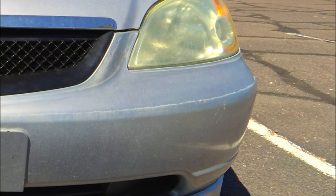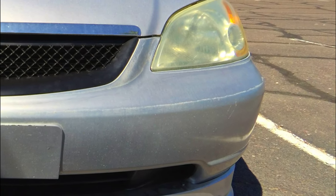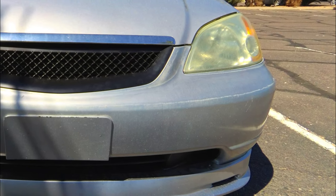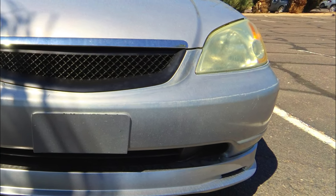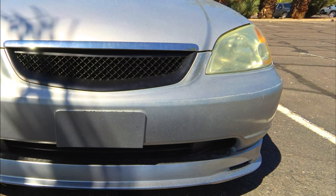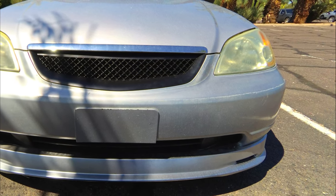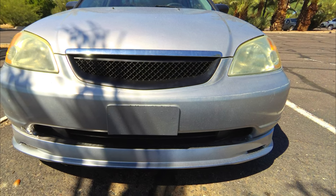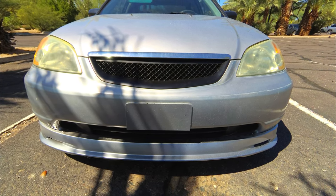There are other spots that can have this problem, like the back bumper, sometimes the front bumper, and the tops of the doors, but most of the time I've encountered this problem it was on the roof and the hood. It will start as a small spot, so you do want to look out for small spots that are oxidizing, because it can spread over time if not corrected.